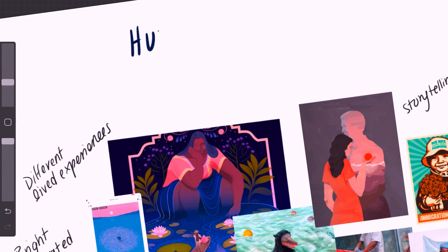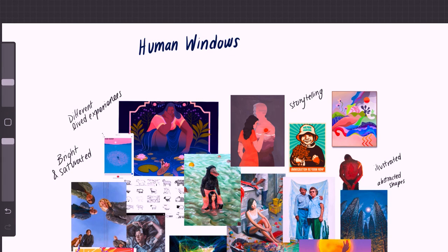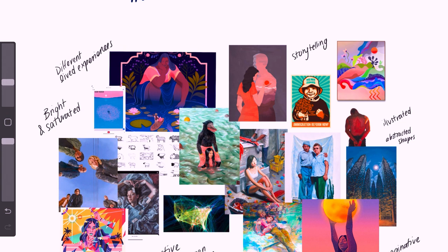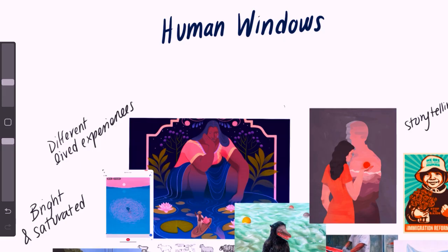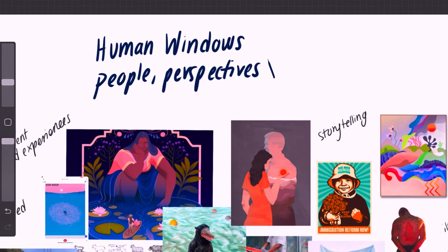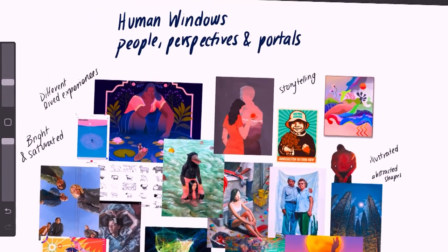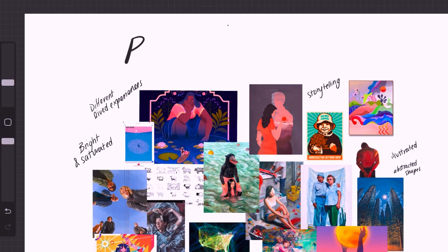To be honest, my ideas might all be terrible. 'Human Windows' is one title I can think of — focusing on the human experience, with 'windows' meaning each piece gives you an insight into a different lived experience, like you're looking into a certain world. Another one is 'People, Perspectives, and Portals' — I was trying to make it catchy with three Ps. It touches on different lived experiences and how these pieces transport you to a different place, with 'portals' also hinting at the surrealism. My favorite is 'People, Perspectives, and Portals.'